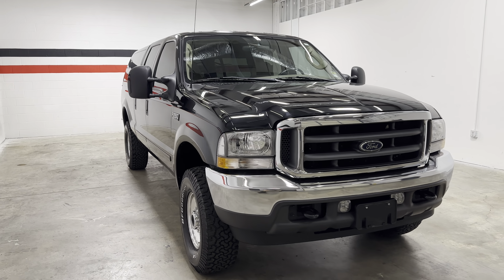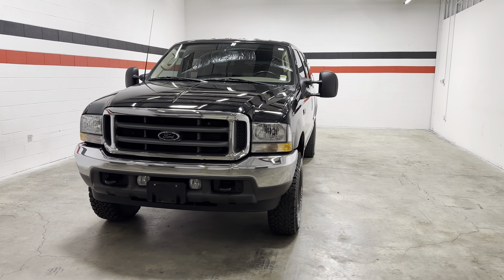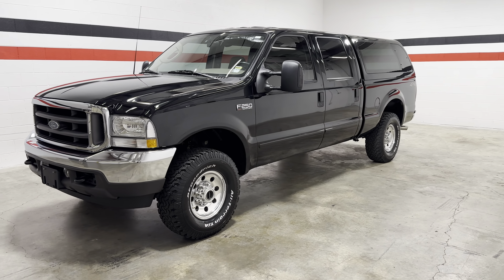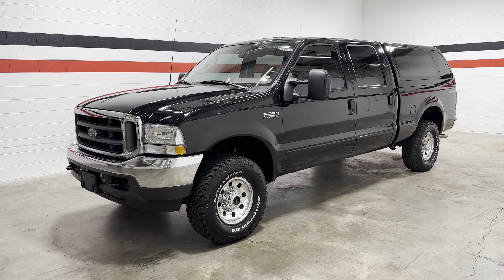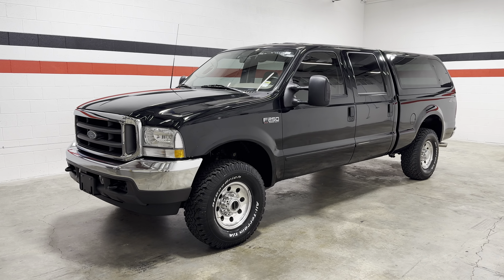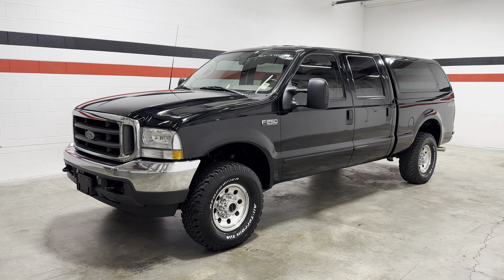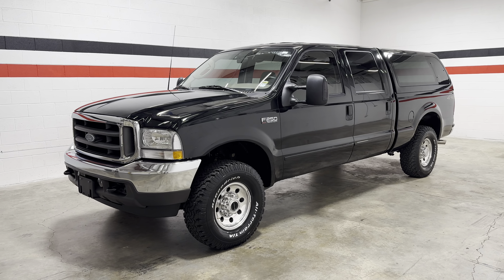I've driven this truck and I'm actually pleasantly surprised by how much power it has. So, very rare 5.4L Super Duty with a 6-speed manual transmission. If you're interested in this truck or any other trucks you may see on this channel, feel free to reach out to us at 417-720-4995 or check us out on social media at Enterprise Motorsports.